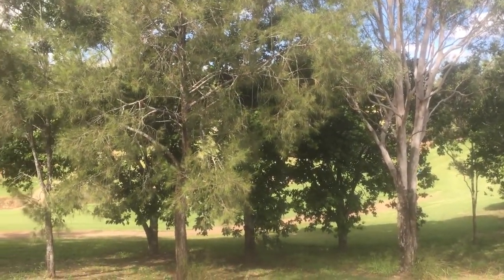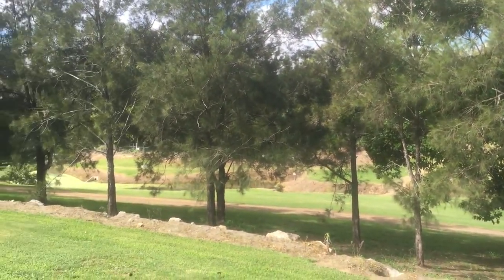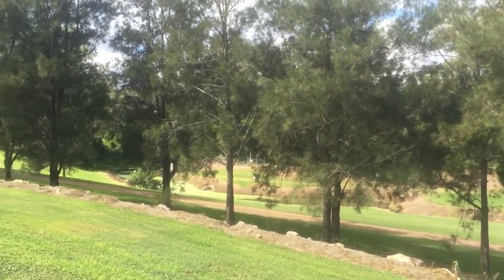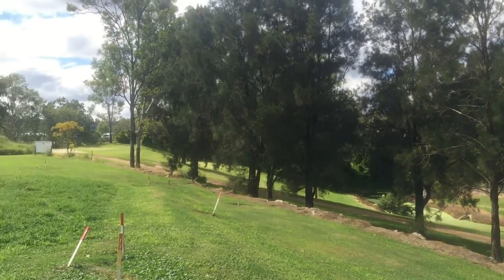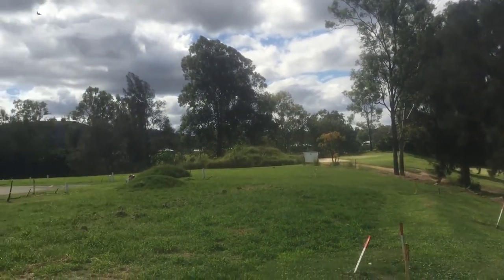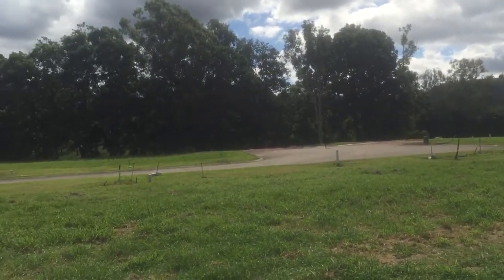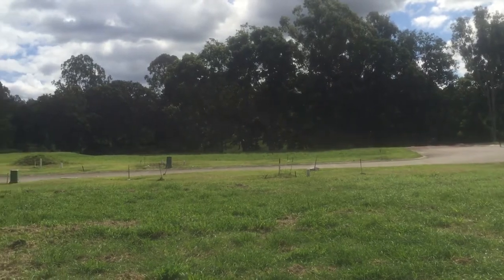This is the view to the course. It's a beautiful spot. As you can see, plenty of trees, plenty of greenery. There's another green over there somewhere on the point. It's a lovely spot. Really peaceful.